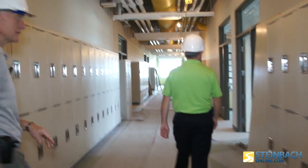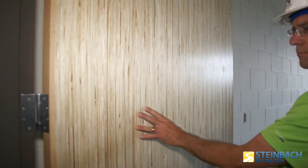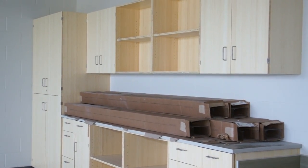This is where our grade fives are going to be. All the doors in the facility have this kind of a — I'll say a bamboo look to it — as well as all the millwork, the cabinetry here as well.